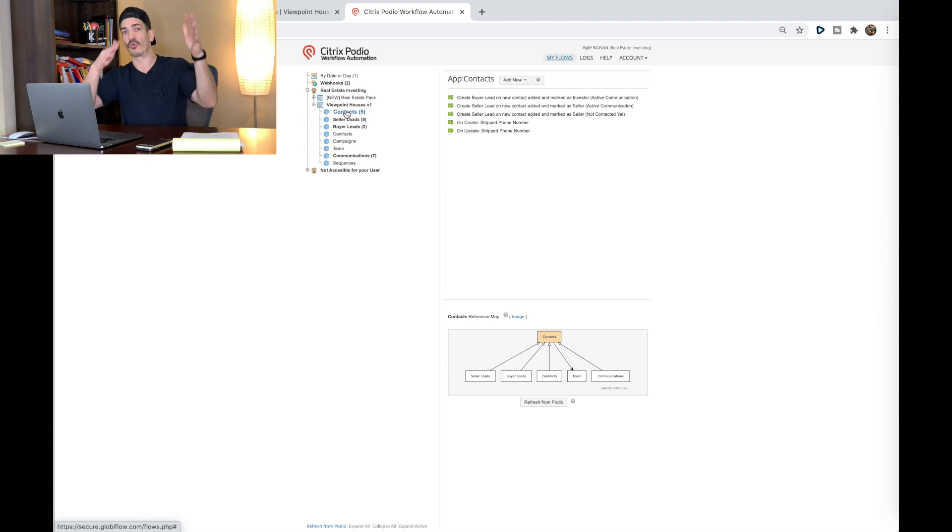In the fifth video I'm going to rebuild some of this stuff, showing you the automation to automatically create a seller lead when your contacts app creates a new contact. These automations — if you talk to developers to set you up a Podio with automations — you're talking a lot of money. Just for drip campaigns, I was quoted $800. Other companies charge $200 to $300 a month for some of this stuff, but you're going to create it yourself one time and save yourself a whole ton of money.